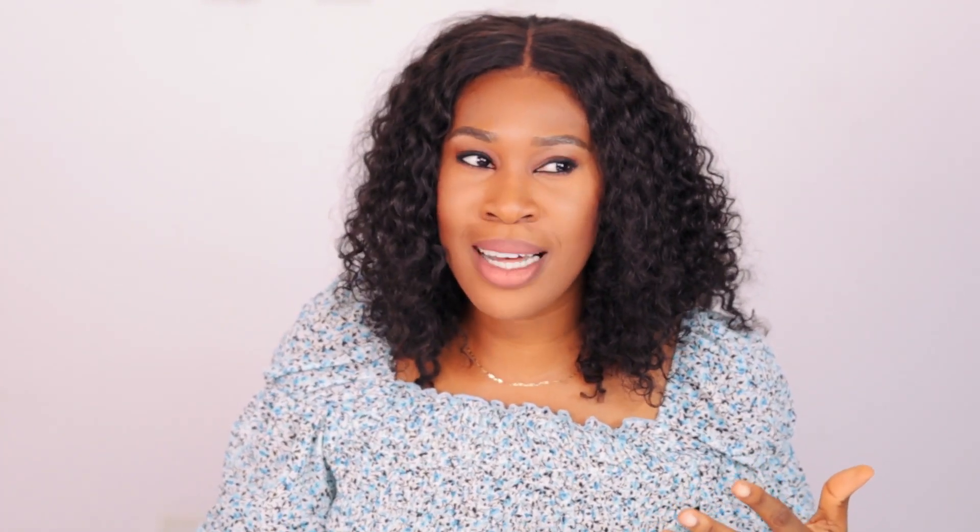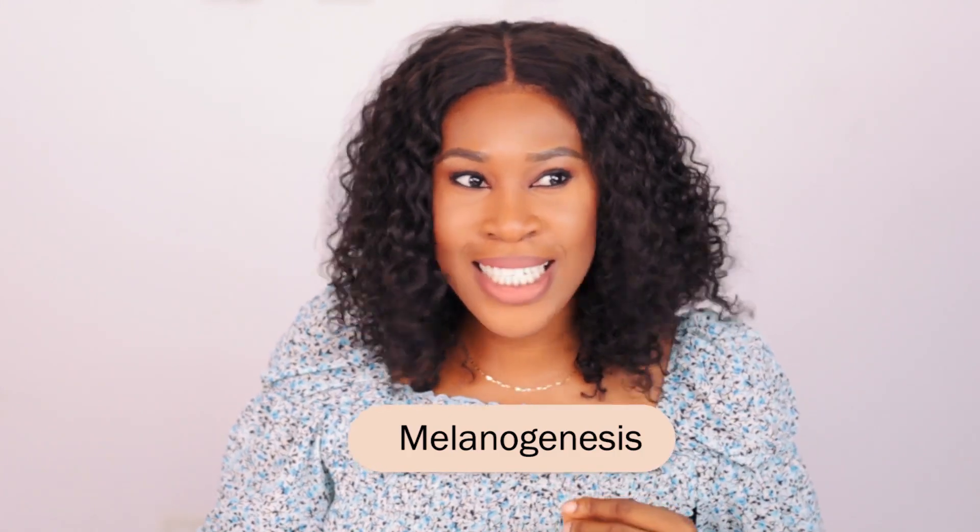Now that we've talked about what hyperpigmentation is and its causes, let's talk about melanogenesis — the production and distribution of melanin. This is the geeky part, but I'll make it as simple as I can. It is essential if you want to understand how to address hyperpigmentation. If you just want product recommendations, part two is coming — but if you want to truly understand the condition, keep watching.